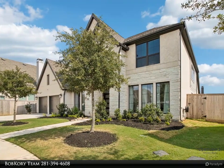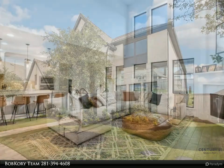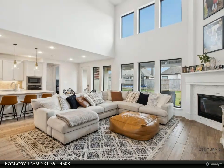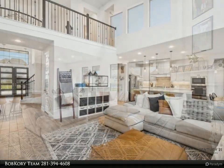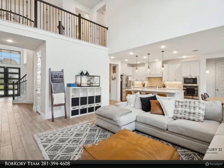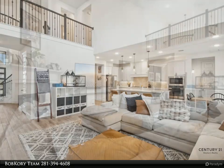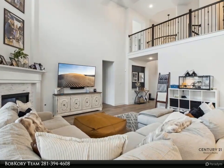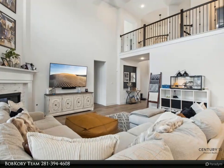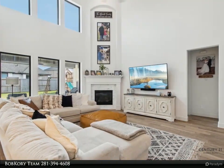Discover luxury living in this stunning 1.5-year-old Perry home located in Jordan Ranch. Featuring 5 bedrooms and 4.5 bathrooms, this residence boasts a versatile layout perfect for multi-generational living. The main floor hosts two bedrooms, including a luxurious primary suite with high ceilings and large windows. Beautiful kitchen open to living, large island, butler's pantry, mud area, and much more.